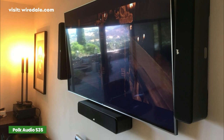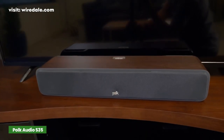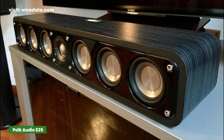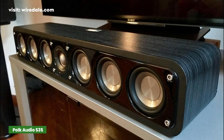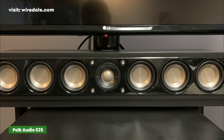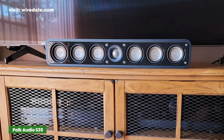The speaker weighs 14 pounds and includes a magnetic fabric grille, adhesive-backed rubber pads, wall mount template, manual, and a five-year limited warranty. The speaker looks quite attractive with a nice grayish MDF finish and sophisticated rounded edges. The S35 is a two-way speaker featuring an array of six three-inch woofers combined with one one-inch Terylene tweeter located right in the center of the front panel.